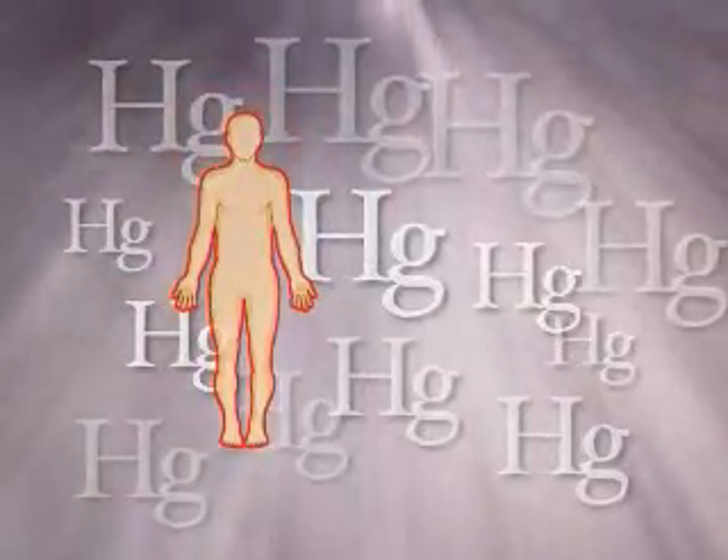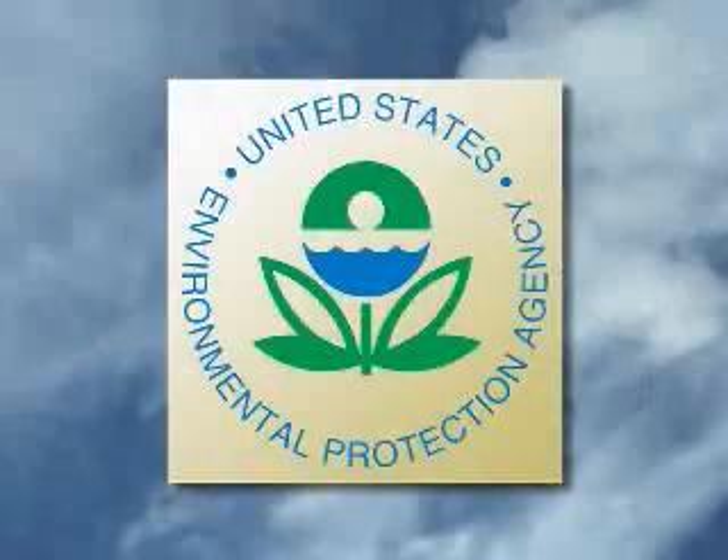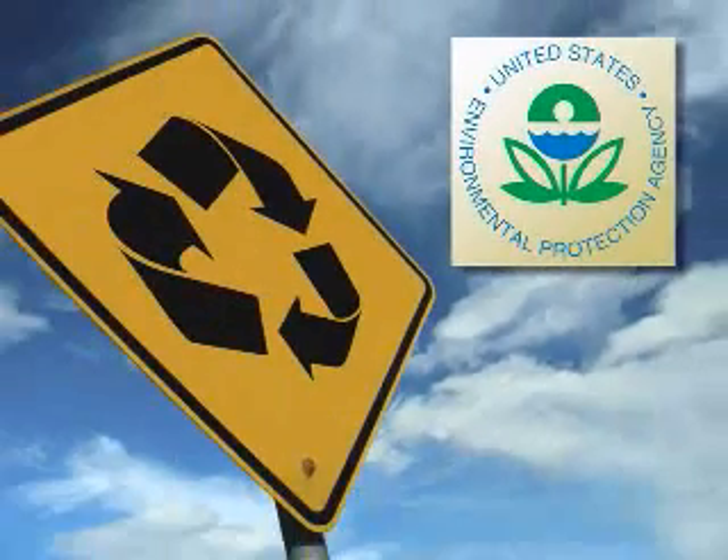The mercury vapors emitted during improper disposal are released in the air and can travel over 200 miles. Mercury and its vapor is highly toxic to the human nervous system and particularly poisonous to the kidneys. Because of its harmful effects on people and the environment, the EPA recommends recycling all spent lamps.